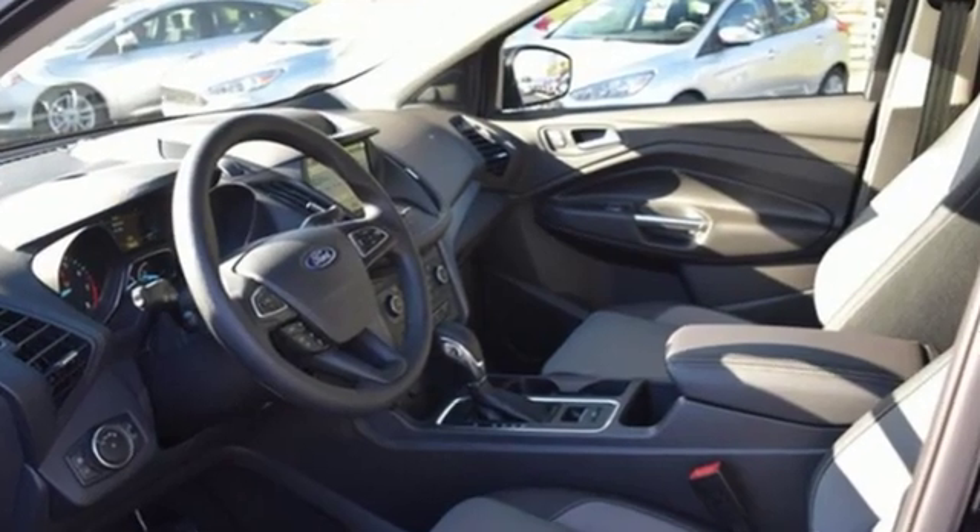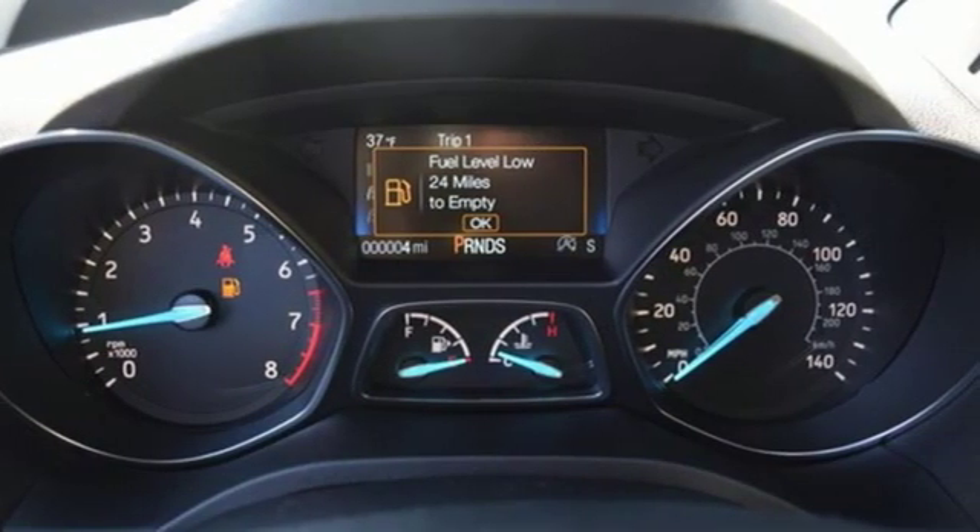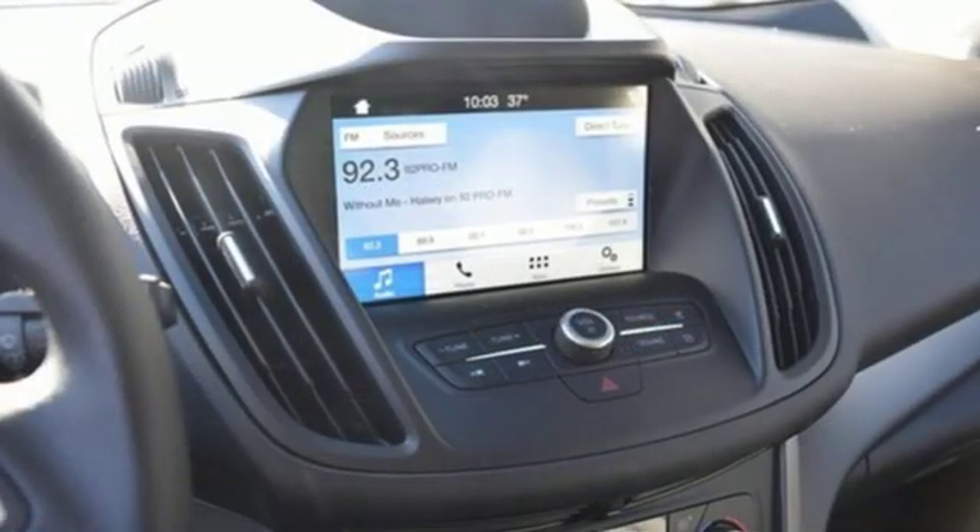Automatic transmission, dual zone climate control, streaming audio, manual tilting steering column, doors and push button start proximity key.